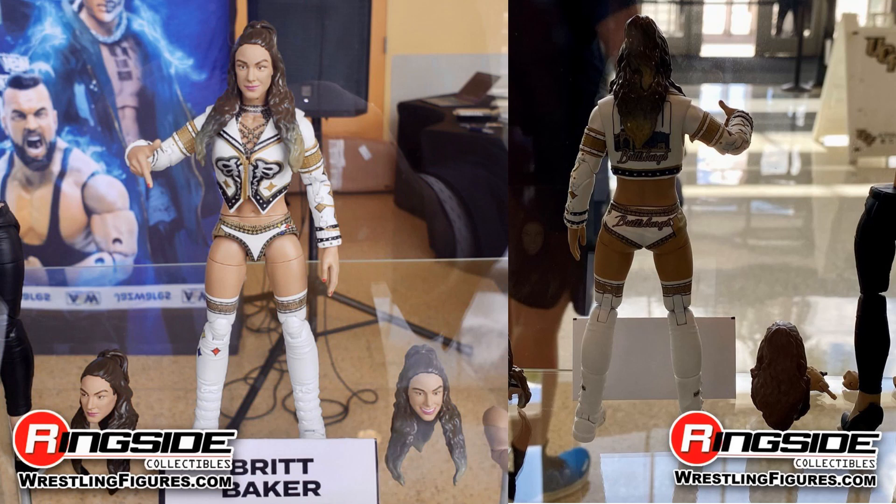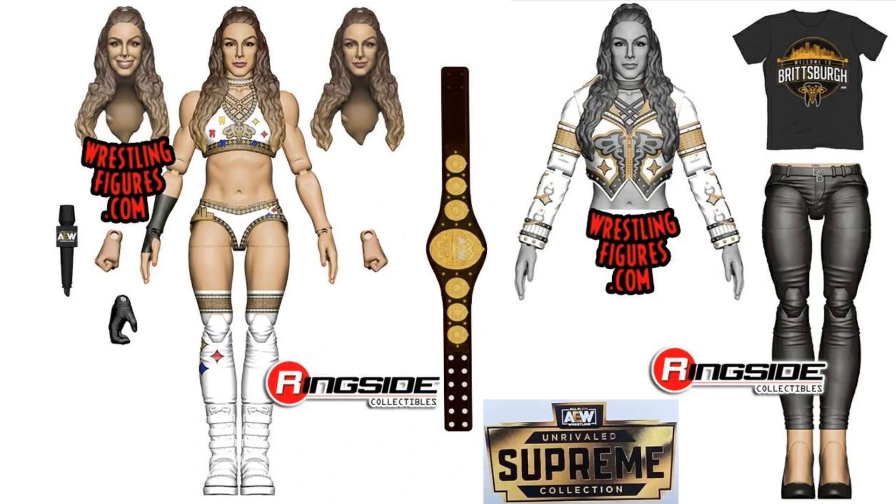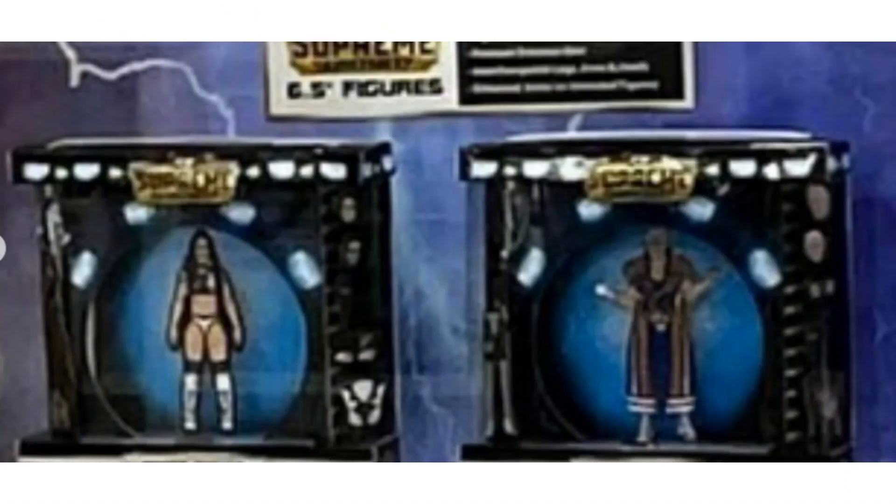There's Dr. Britt Baker — see her from the front, the back. She has extra heads as well, extra legs, the jacket, the belt, the t-shirt, and a microphone. Sorry for the image quality, but this was the first time we actually saw them in package.